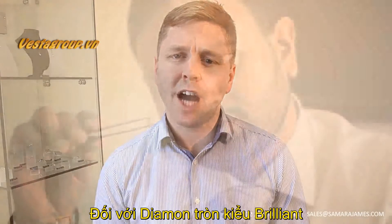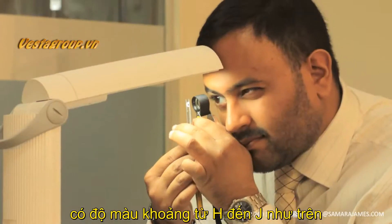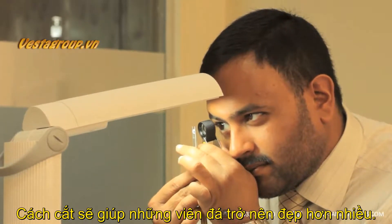But in a round brilliant diamond, provided you choose a colour that is H or above, it is the cut grade that makes a diamond look more beautiful.